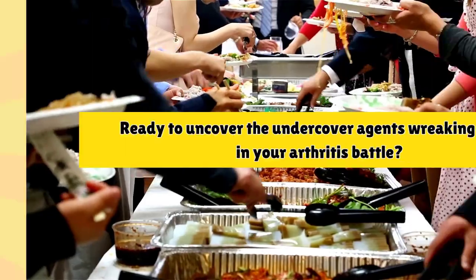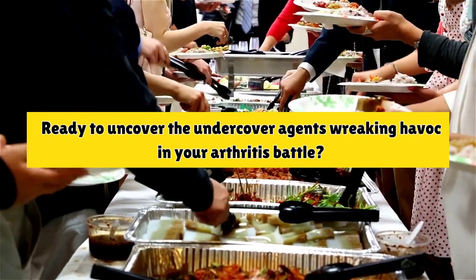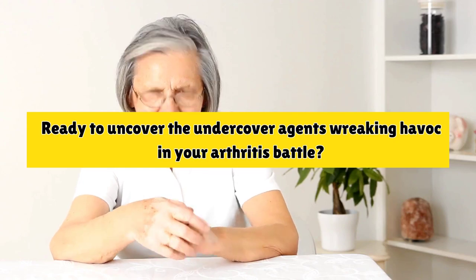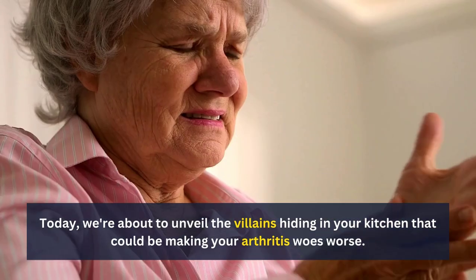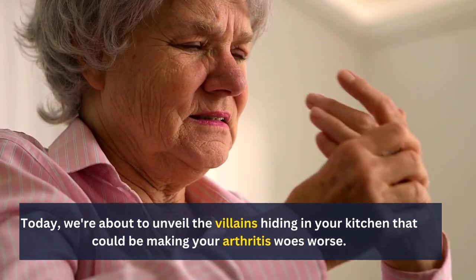Hey there, joint warriors! Ready to uncover the undercover agents wreaking havoc in your arthritis battle? Today, we're about to unveil the villains hiding in your kitchen that could be making your arthritis woes worse.